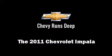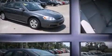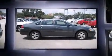Here's a great deal on a 2011 Chevrolet Impala with fewer than 35,000 miles on the odometer. This four-door sedan prioritizes comfort, safety, and convenience. A 3.5 liter V6 engine pairs with a sophisticated four-speed automatic transmission, providing a smooth and predictable driving experience.